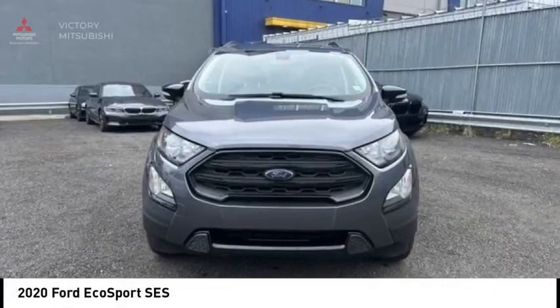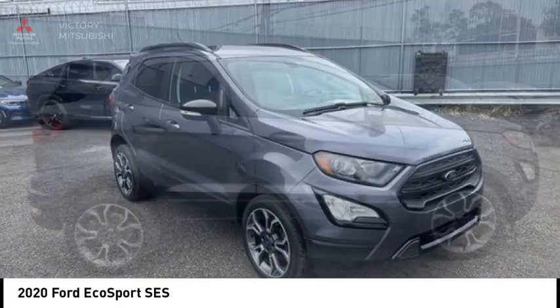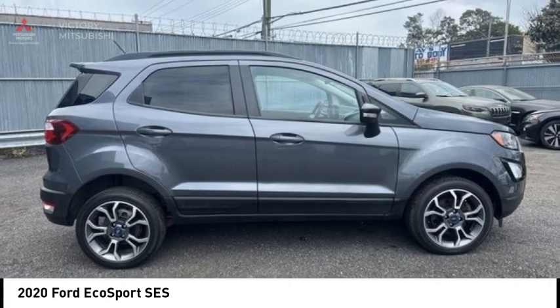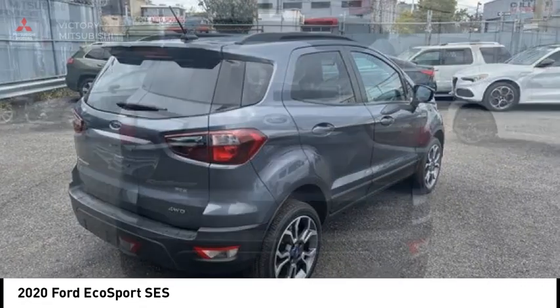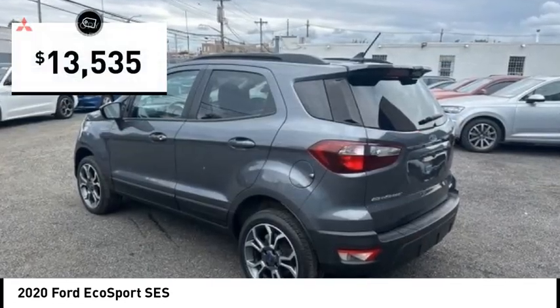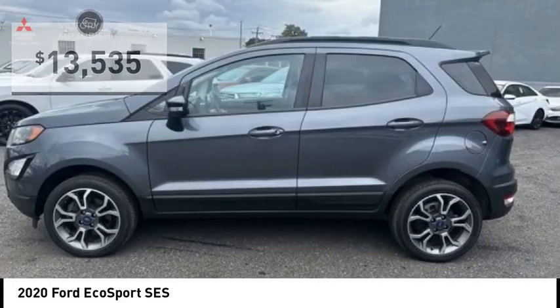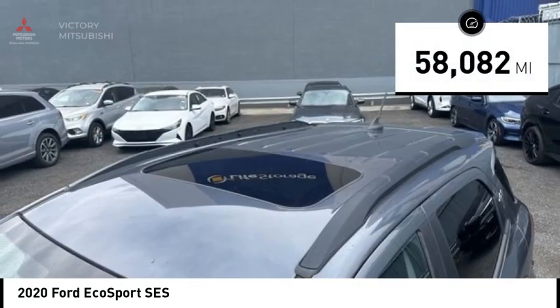Take a ride in the 2020 EcoSport. The Ford EcoSport has an upgraded interior that provides you all the features you could ever want. It also offers the functionality of an SUV but in a size where you feel in control, and is priced below $15,000. This vehicle has less than 60,000 miles.